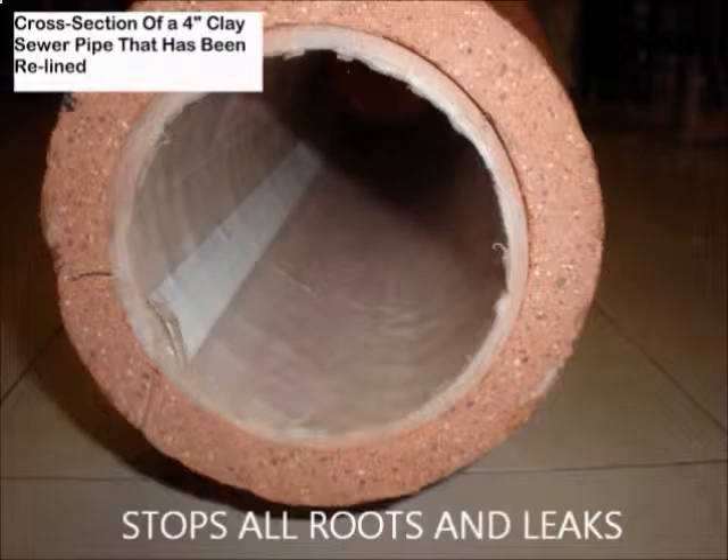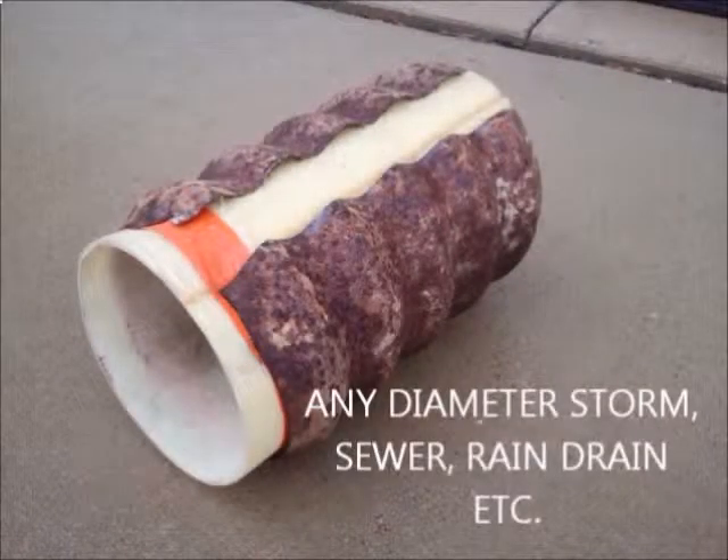It only takes a few hours. The lining is strong enough for load-bearing environments where the old pipe is completely missing.